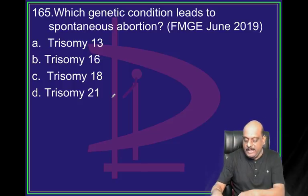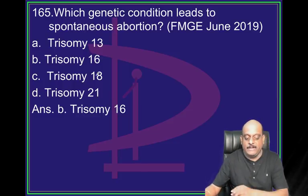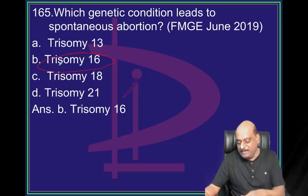In genetic conditions, spontaneous abortion will occur. Trisomy 16 - virtually there will be no live-born babies with trisomy 16.